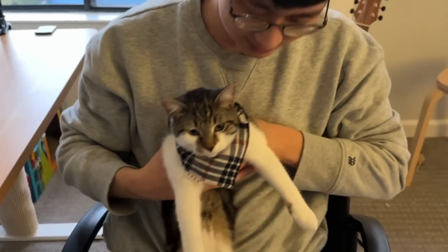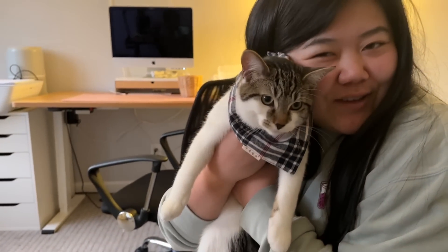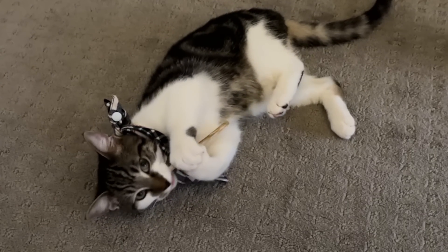Oh my god, you're so cute Ollie! My little bandana boy, look at how cute! He'll get bigger and he'll grow into it. He's so cute, the little bandana boy.